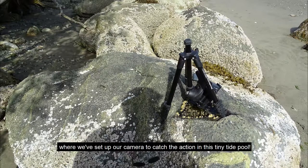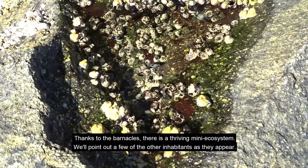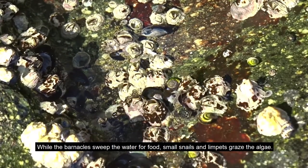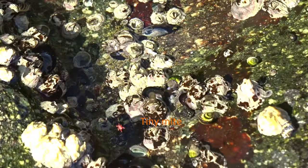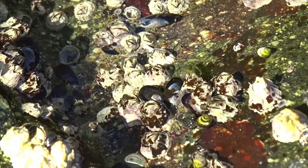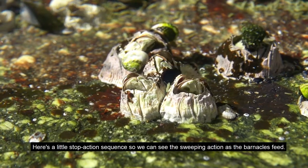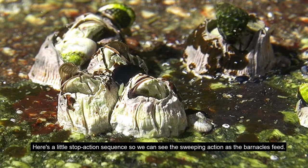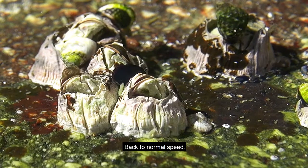We've set up our camera to catch the action in this tiny tide pool. Thanks to the barnacles, there is a thriving mini ecosystem — we'll point out a few of the other inhabitants as they appear. While the barnacles sweep the water for food, small snails and limpets graze the algae. Here's a little stop-action sequence so we can see the sweeping action as the barnacles feed. Back to normal speed.